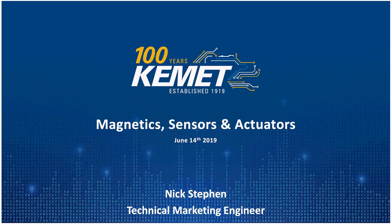Thank you, Jeremy and Heather. Good morning, everyone. My name is Nick Steven, and I am the technical marketing engineer here at Kemet Electronics. Today we'll be talking about magnetic sensors and actuators.